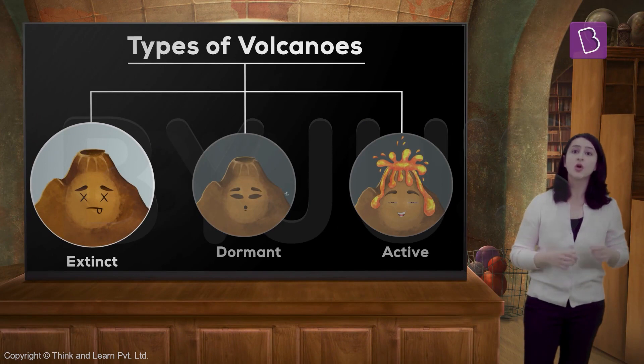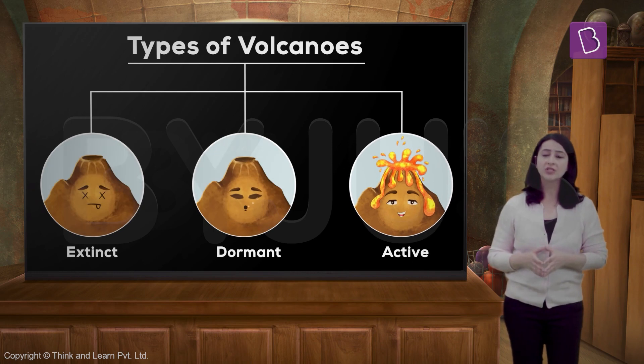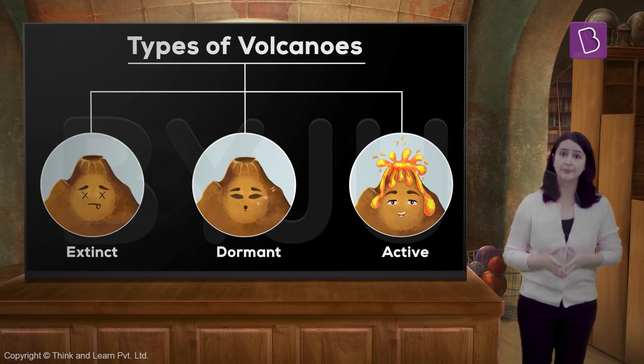With time, as we learn more about volcanoes, we try our best to reduce the number of casualties in these violent events. Now, based on how often volcanoes erupt, they have been classified as extinct, dormant, and active. Not all volcanoes are explosive all of the time.